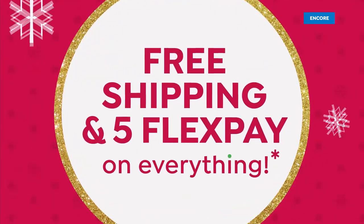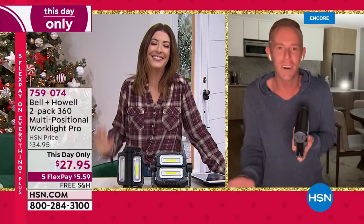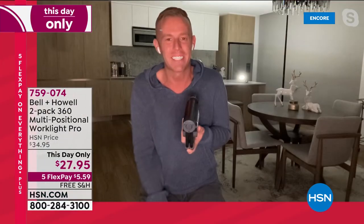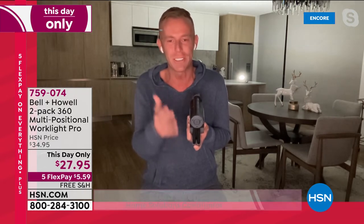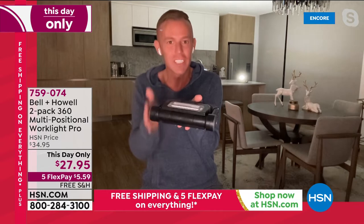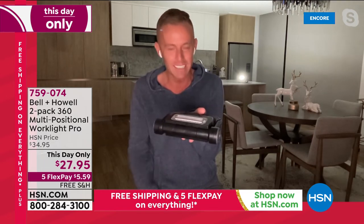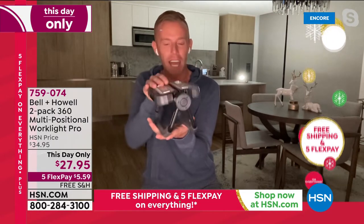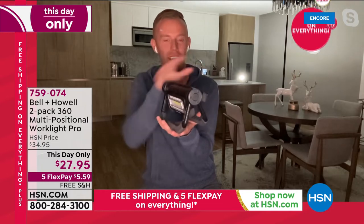Chad Allen is here from Bell & Howell — a legacy company that's been around over 114 years, bringing problem-solving solutions. I'm holding the light right here. It folds down flat; you can put it in a drawer, glove box, purse, or luggage. There's a button on the side — it's super bright. You can fold it all open — it's multi-positional, with an infinite amount of positions. It has a built-in stand so you can position it any way you want, or you can split the light and separate it to go all the way around.